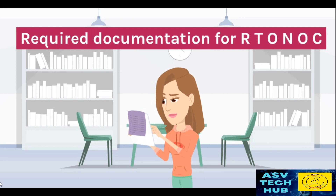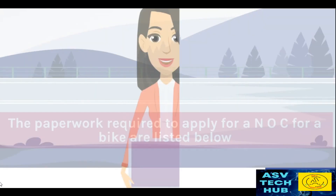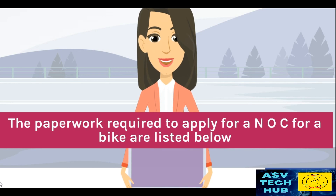Required documentation for your NOC. Now that you know how to apply for ANOC, it's time to learn about the documentation required to make it official. The paperwork required to apply for ANOC for a bike are listed below.